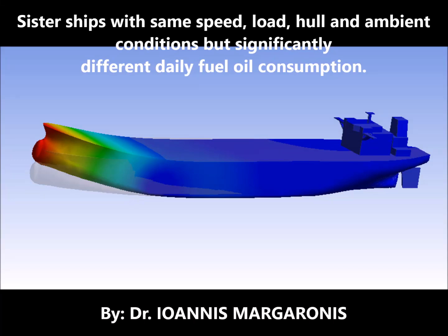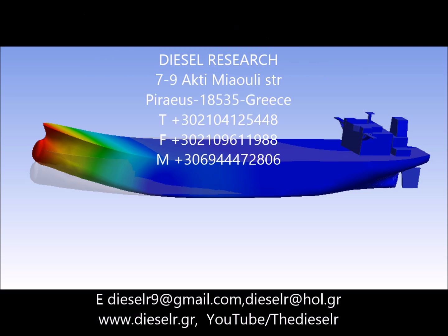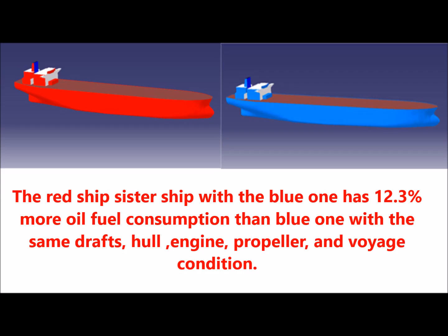Sister ships with the same speed, load, hull, and ambient conditions but significantly different daily fuel oil consumption. The red ship, sister ship of the blue one, has 12.3% more fuel oil consumption than the blue one, with the same drafts, hull, engine, propeller, and voyage conditions.